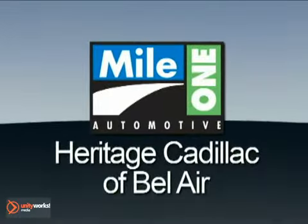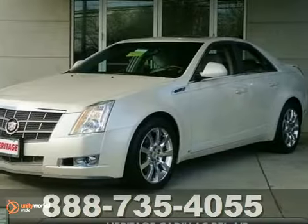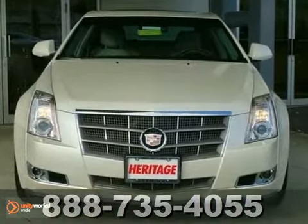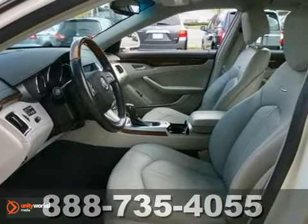Mile One Heritage Cadillac of Bel Air. Here's the vehicle for you. Here's a 2009 Cadillac CTS. Beautiful. Just one quick launch from a stoplight and you'll be sold.